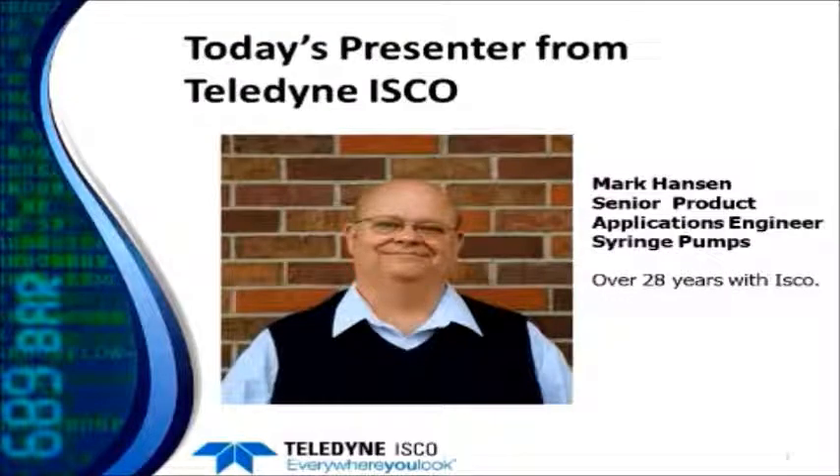Today's presenter is Mark Hansen. I'm the senior product applications engineer for the syringe pump group and I've been with the company over 28 years.